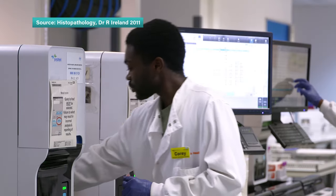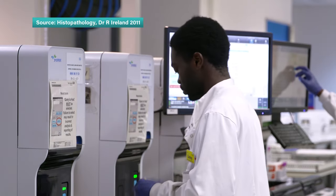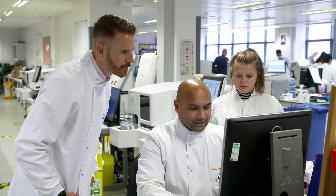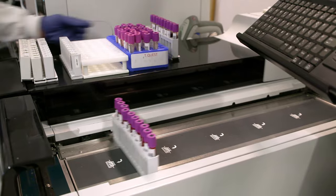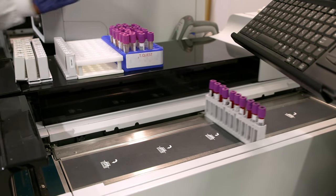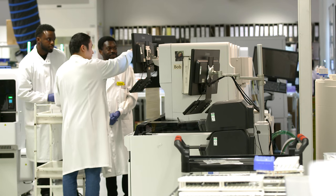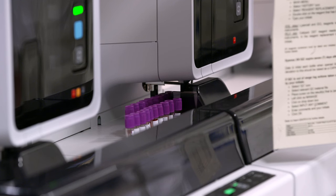A blood cancer diagnosis is complex, and in some cases up to 15% of blood cancers can be misdiagnosed if the diagnosis is not made in a specialist unit. Technology is supporting the different teams here to make the right decisions at the right time to ensure patients get the best treatment.